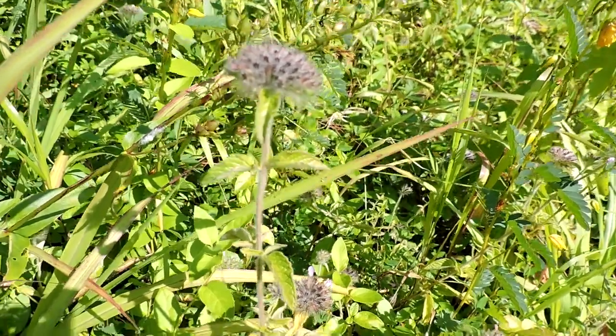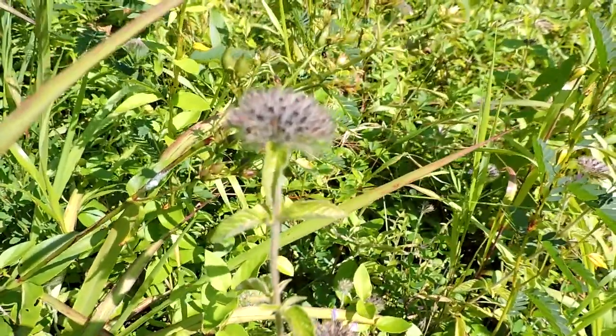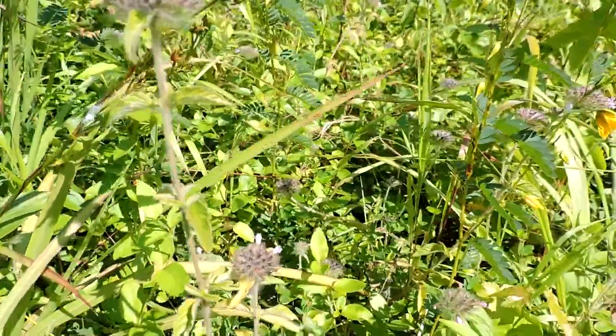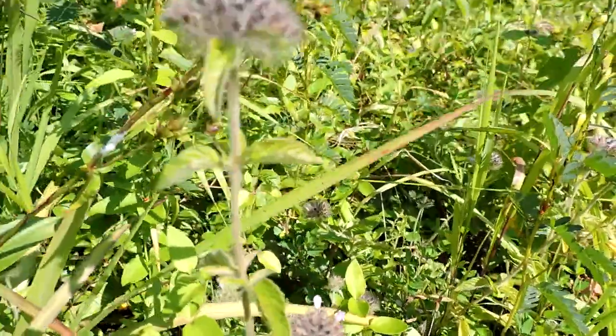This is wild basil. You can see, like all mints, it has the square stem, opposite leaves, and the unusual inflorescence — it doesn't bloom all at once. Those are some flowers right down there.